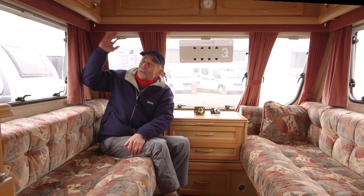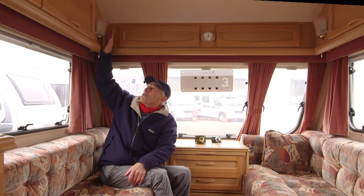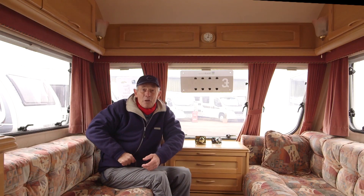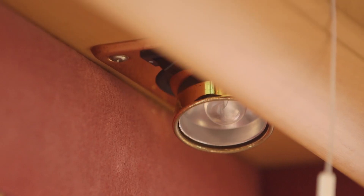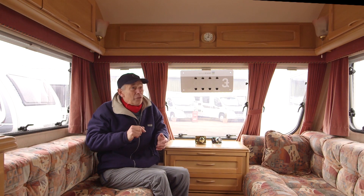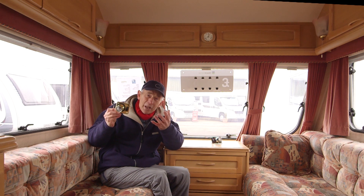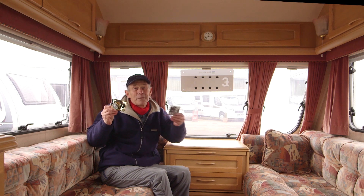Up here is something you don't get in modern caravans — you have two sorts of lights. First of all you've got mains lighting, and I think that really is good to get the quality of mains light. You might say you're not going to stop on sites that have a mains hook-up and you want 12-volt lighting — well, you've got that underneath as well, and this doubling up you don't often see in modern vans. The lights themselves you might think are a little bit glitzy, but they're still available and you can get spares — it's a car-type bulb, and if you don't like the gold you can get them in silver.